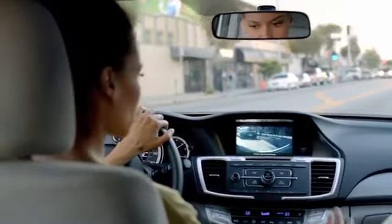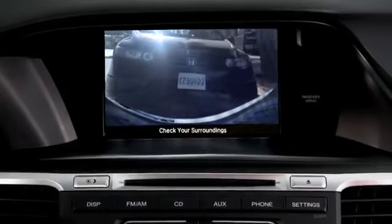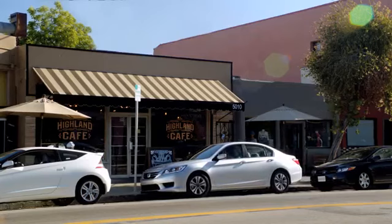All Accords also feature a standard rear-view camera. The live video displays on IMID, and it makes getting in and out of tight spaces a whole lot easier.